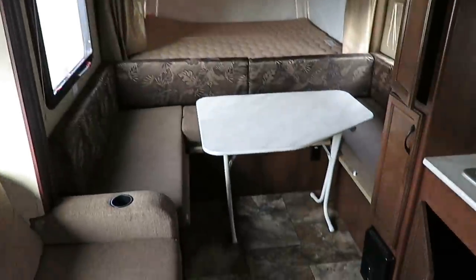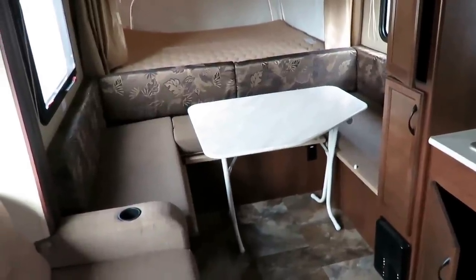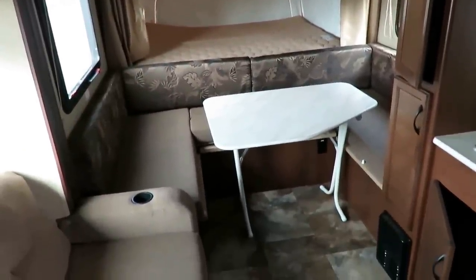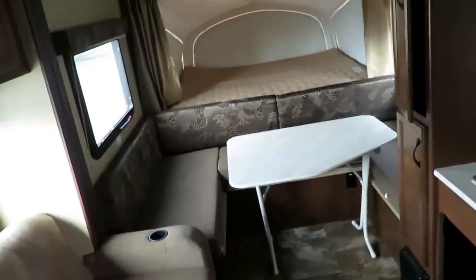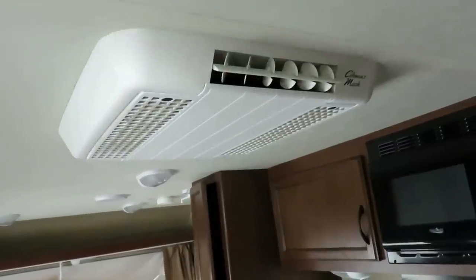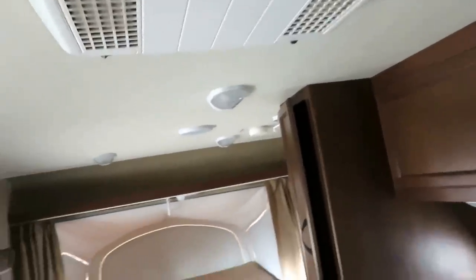The UD of the 19XUD is this front U-dinette. The table's freestanding, and that's for a very specific purpose — it makes it easy to move the table to get up into the front bed. That table can fold down into an extra sleeping space, so you can sleep two, maybe three or four, because that's a huge dinette. You could sleep six or seven in here very easily. Also, full-size 13,500 BTU air conditioner — full-size AC in a mini camper, so you're going to get awesome airflow and cooling in here.